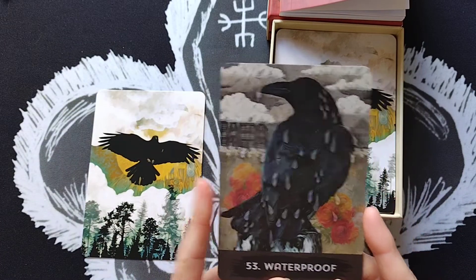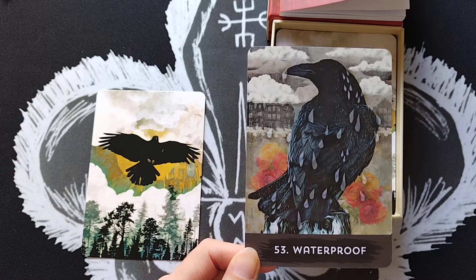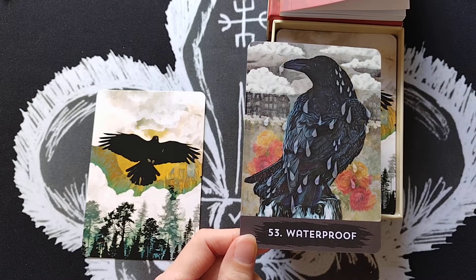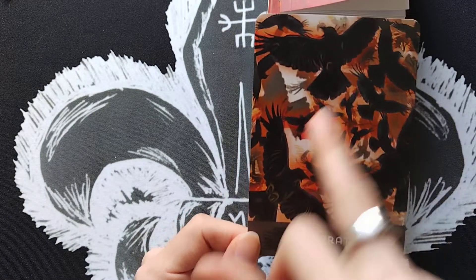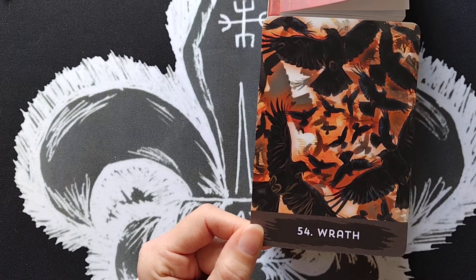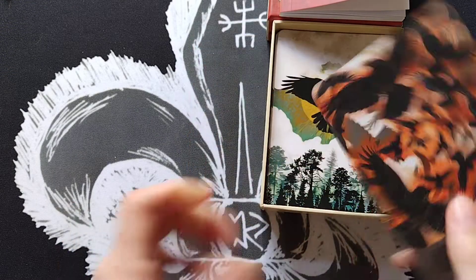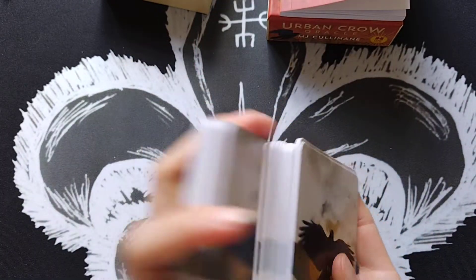Card 53 is Waterproof — crows have a greasy coating on their feathers that repels water, and emotionally this card is about not letting other people's drama swallow you up. Card 54 is Wrath — the intense red tones say it all; wrath is anger mixed with the need for revenge. The card asks: are you using this anger to create a positive or negative outcome? A really thoughtful angle on anger. So that covers all 54 cards — now I'm going to shuffle them.